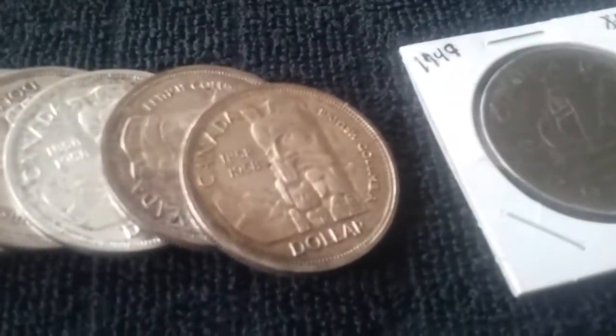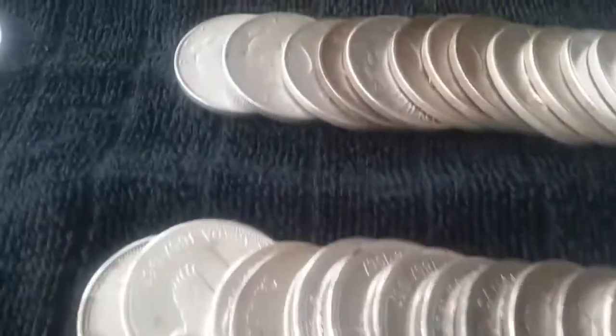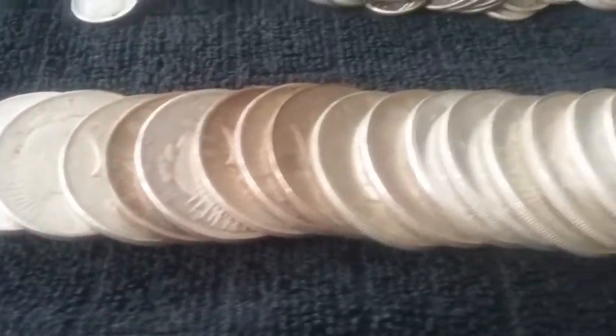And then a full roll here — a lot of 1958 totem, you know, death dollars. I just in the last week or two completed a roll of those.